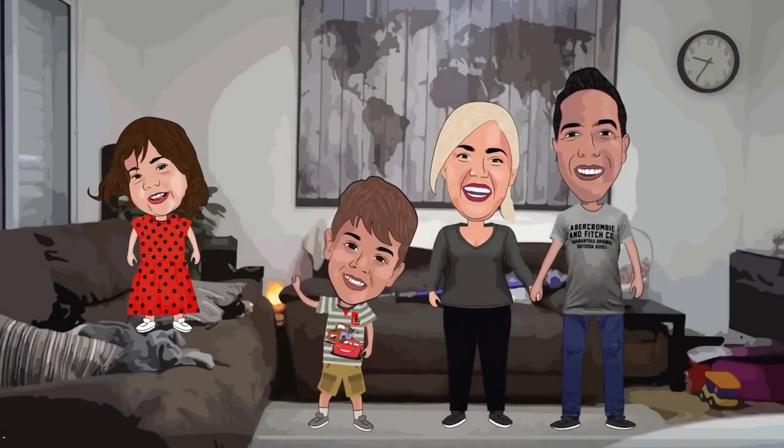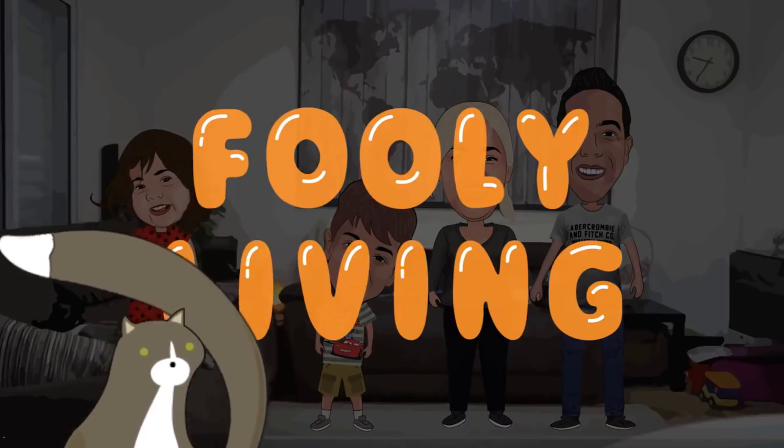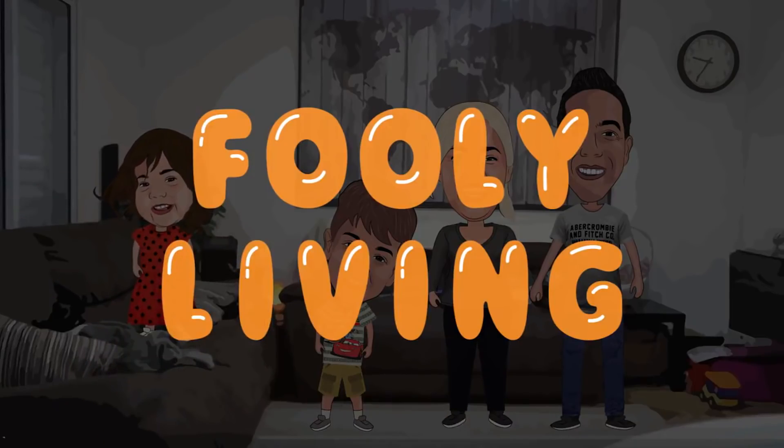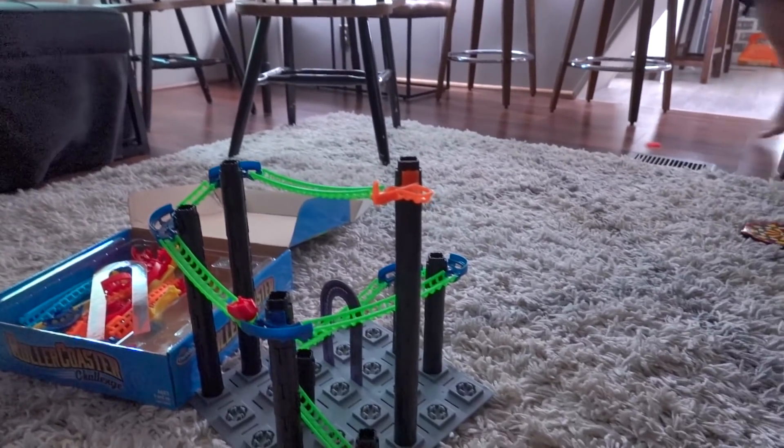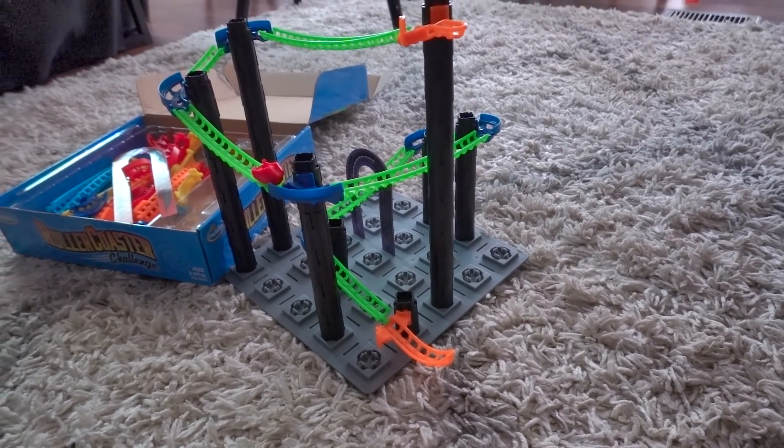I put my necklace up so I don't want to get it destroyed because I'm about to get dirty up in here. I was telling Raphael if he likes to do stuff like that, he can be an engineer. I'm trying to get him interested in being an engineer because there's lots of stuff that he could do.